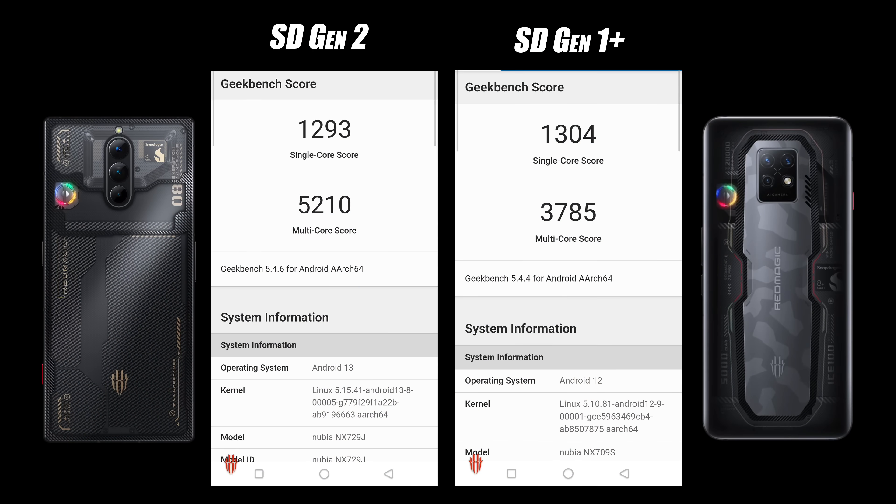The first one we have here is Geekbench 5. I ran this three times on both devices and took the best score from each. On the left-hand side we've got the new Red Magic 8 Pro Plus with the Snapdragon Gen 2, and on the right-hand side the Red Magic 7S Pro with the Snapdragon Gen 1 Plus. On multi-core, we beat out the Snapdragon Gen 1 Plus every single time — though the Gen 1 Plus did come ahead by a few points in one test. For single-core, these are going to be kind of right on par with each other, but the multi-core score has increased significantly on the new Gen 2.